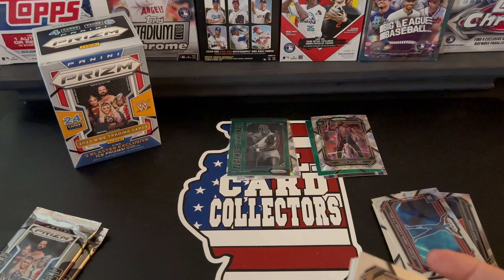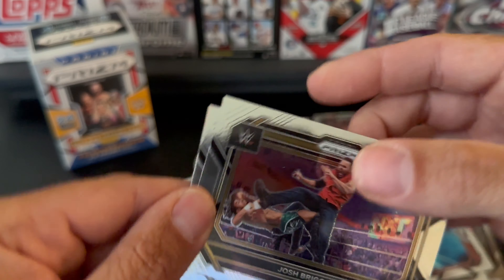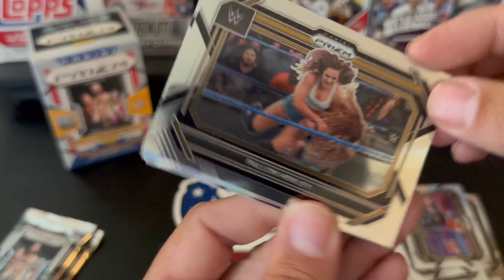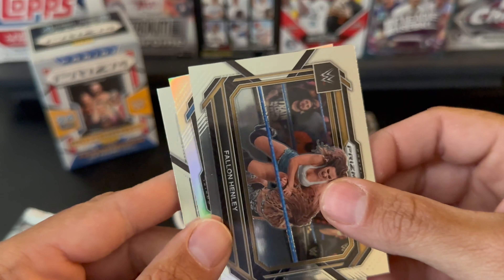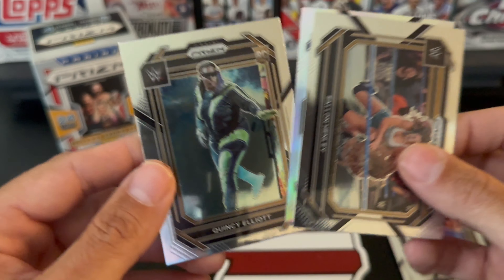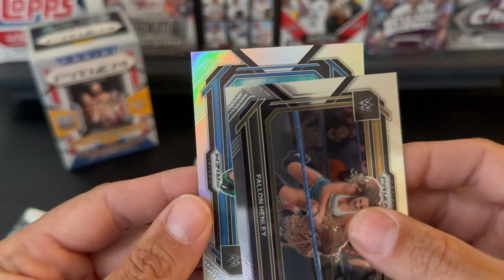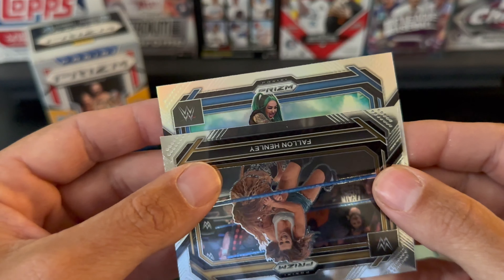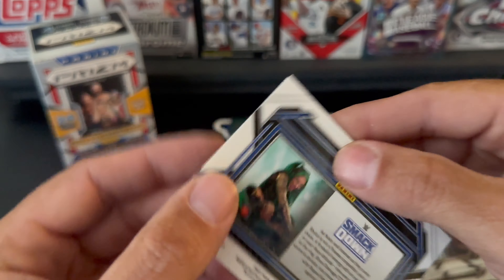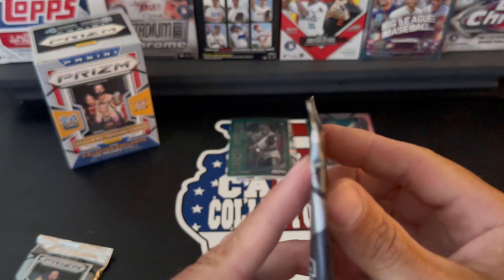Next pack — still looking for a numbered card or anything like that. We got Josh Briggs. We have Fallon Henley. Looks like we have a silver — we have a Quincy Elliott, and then our silver is Shotzi. Shotzi! Awesome.